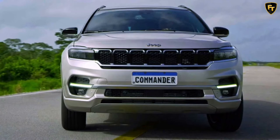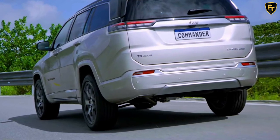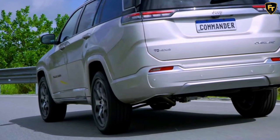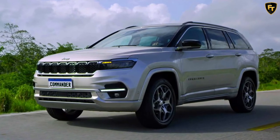Fast forward to August 2021, there's a new Commander in town. Destined for Latin America, it's more or less a seven-seat version of the recently updated 2022 Compass. Subjected to a lengthy teaser campaign, the Brazilian version has finally been unveiled by Jeep's parent company Stellantis, and we're dealing with the range-topping Overland trim.